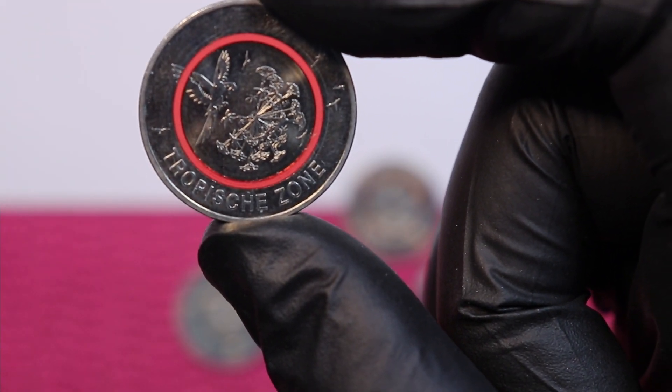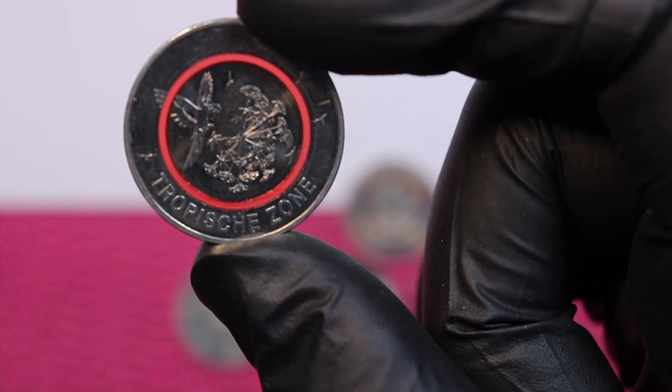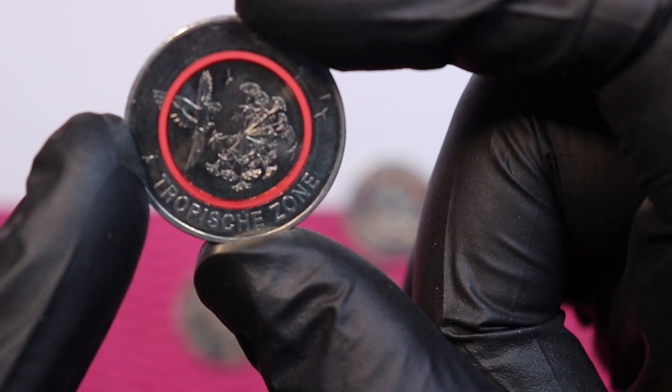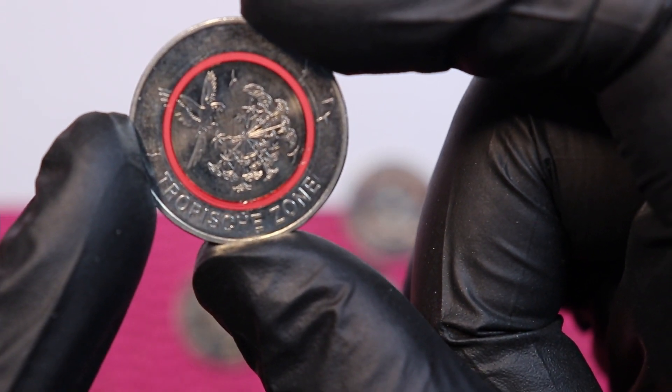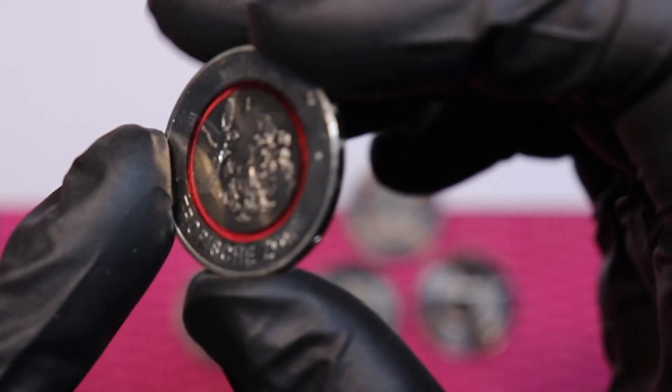This coin is really, really red — bright red. It's a fantastic coin with parrots flying around. Looking at it makes me want to go on holiday. Tropical zone, bright red.